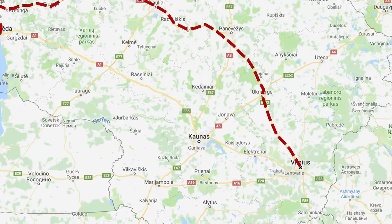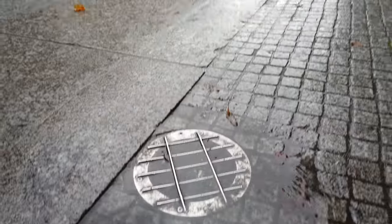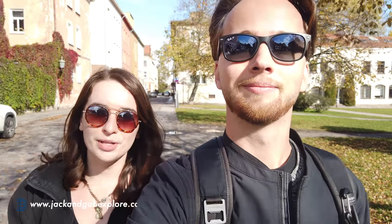Hey guys, and welcome to Klaipeda, Lithuania. We got in yesterday after a train ride, and then this morning we went to go explore and we were rained on within like five minutes of leaving the Airbnb. But now the weather has changed and we have a beautiful sunny day. It is gorgeous out and we're going to be starting here in Old Town, which is a really pretty neighborhood.